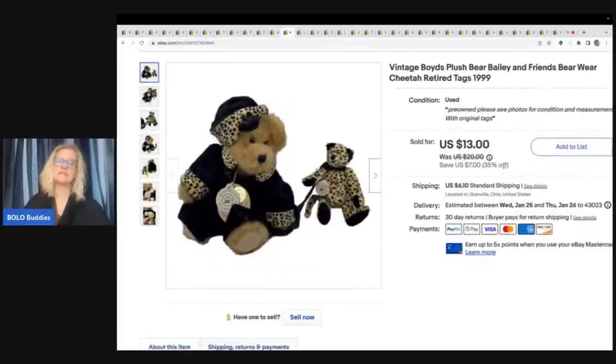This also came from the Goodwill bins. A lot of you say Boyd's Bears — no, I'm not picking them up. I'm the opposite: if I can get a Boyd's Bear for a dollar or less, they will sell. Do they sell for big money? No. But if you can find the Boyd's Bear minis with the little sweaters, some of those go for over a hundred dollars — definitely be on the lookout for those. This one I figured I could get 10 to 15 bucks for. I ended up selling it for $13 plus shipping.